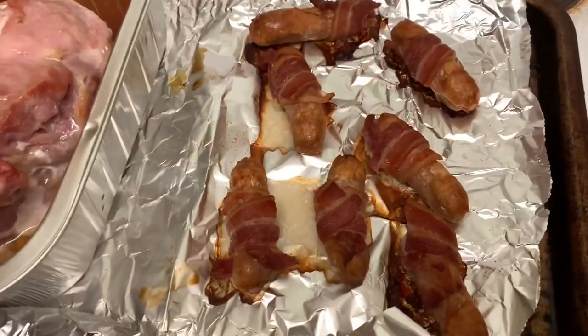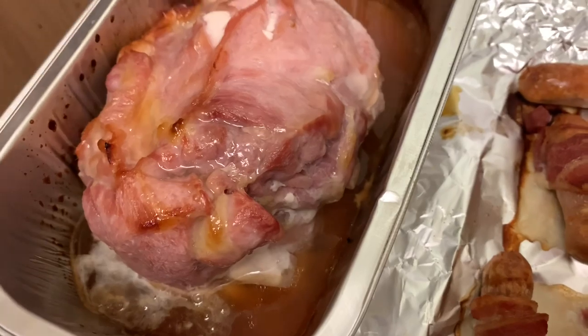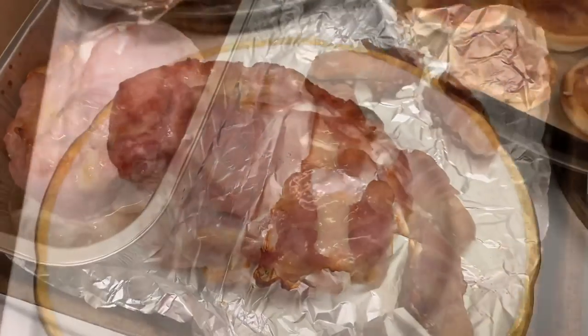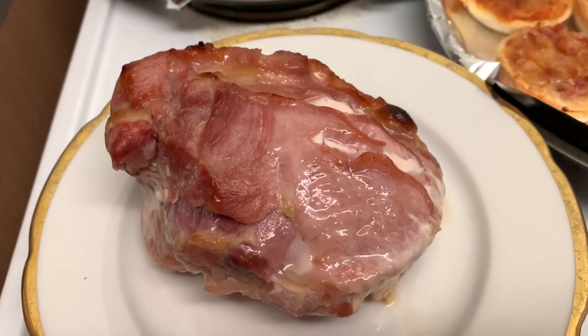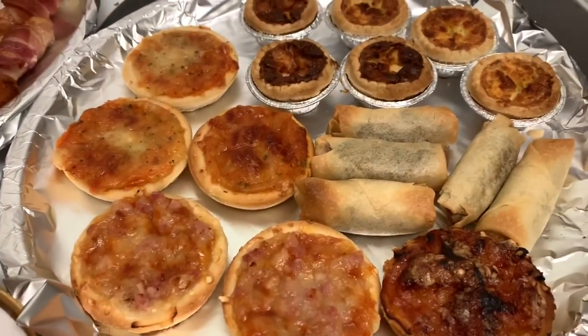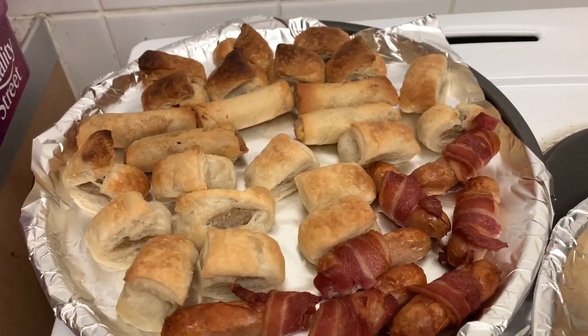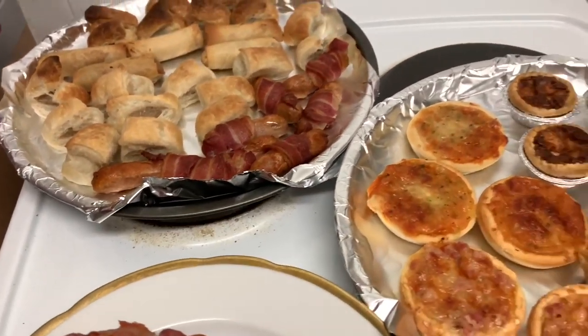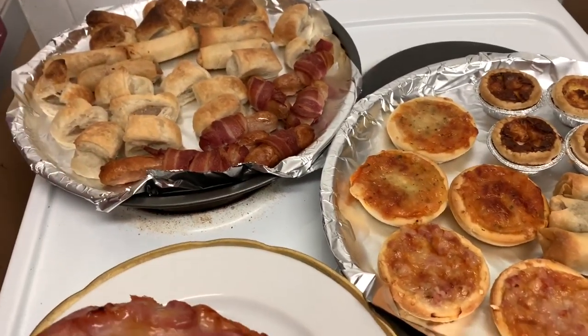Pigs in blankets all cooked, and look at this gammon — that looks nice! I'm going to leave it for about 20 minutes before I start carving. It's just a few bits to snack on. I've not eaten today so I'll have a couple of things — not much — and that's lunch sorted for the next couple of days.